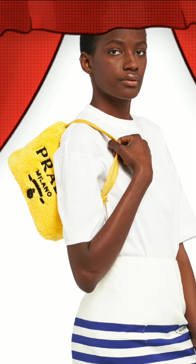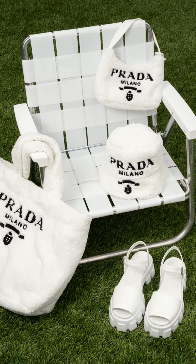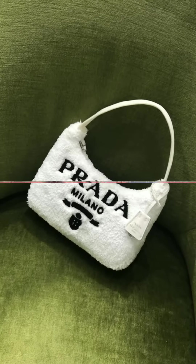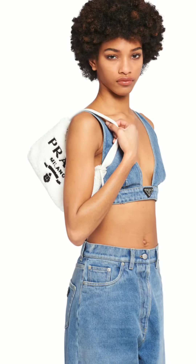The Prada Re-Edition 2000 mini bag is here in a new Terry cloth spugna material. Description: zipper closure, embroidered lettering logo, enameled metal triangle logo, woven nylon tape handle, re-nylon logo print lining. Dimensions: 17 cm height, 6 cm length, 22 cm width.